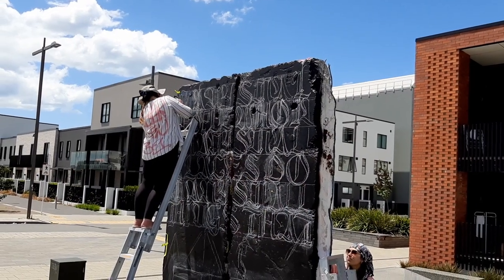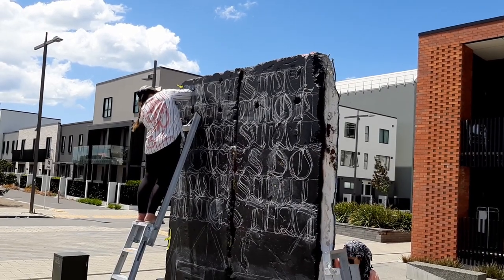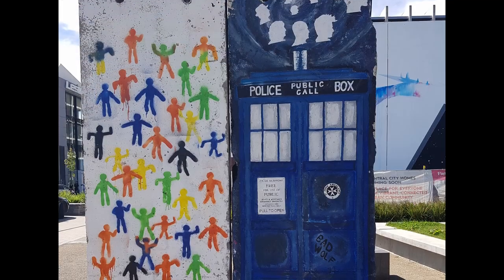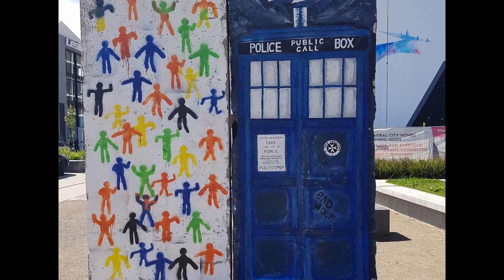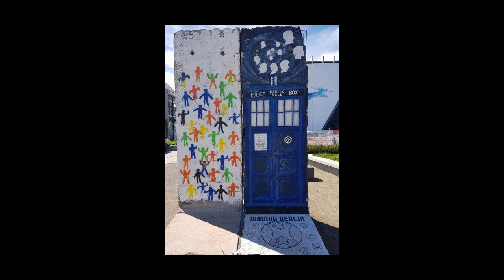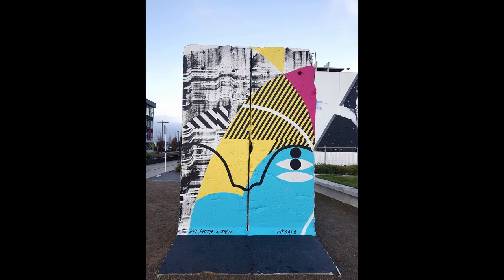Part of the deal with the wall segments in Christchurch is that they can be constantly painted and repainted. The artwork on the wall segments when they arrived in Christchurch was not original and has been replaced. The murals are curated by Fixate's studio and gallery and have featured work by both local and visiting artists.